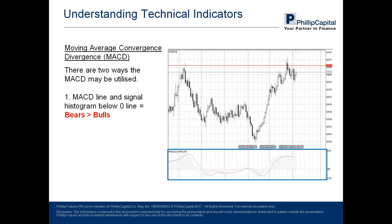The second way to utilize it: you can see that prices, the MACD line and the signal histogram, have crossed below the zero line and prices have moved downward. In another example, marked by the green rectangle, you can see the MACD line and signal histogram is above the zero line and hence prices are beginning to move upwards.